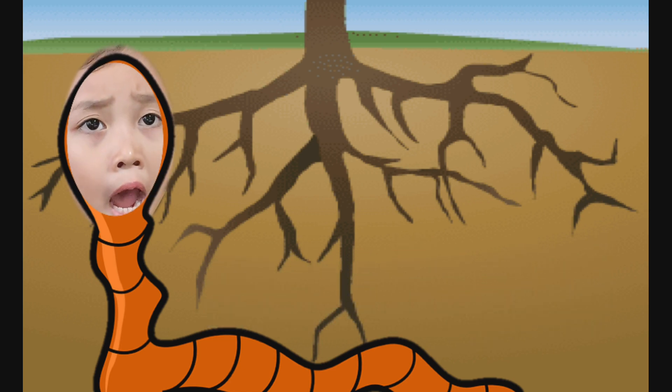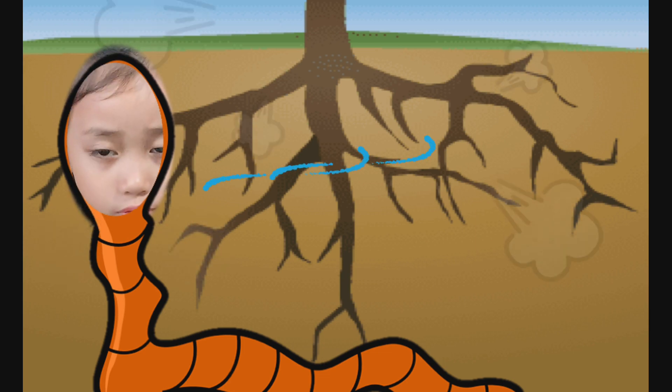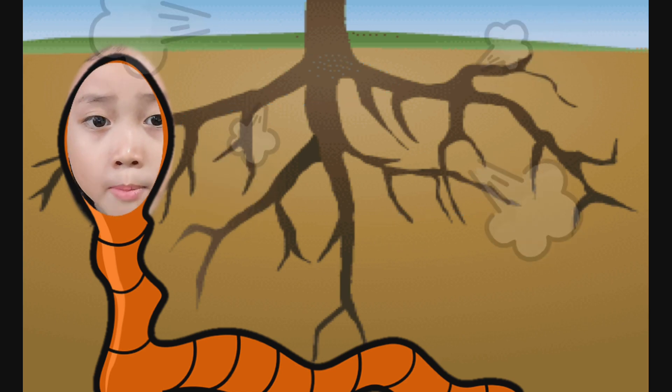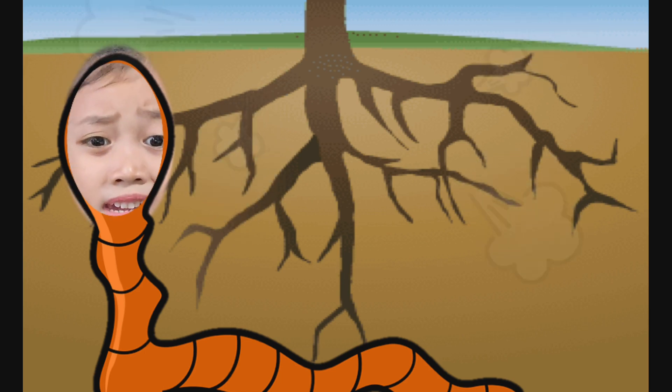How does it happen? For example, it is very windy. The roots will help the plant stay firmly in the ground so that it will not be carried away by the wind. Yay!